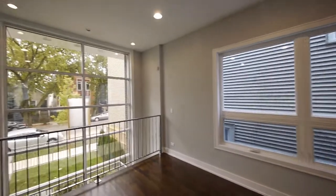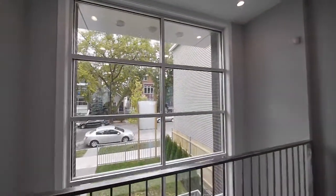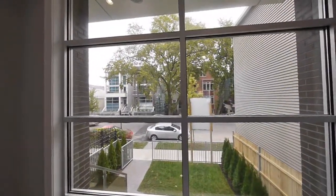Central vacuum throughout the house. We've got two entry rooms, one upstairs and one downstairs. We also have zone heating and cooling.